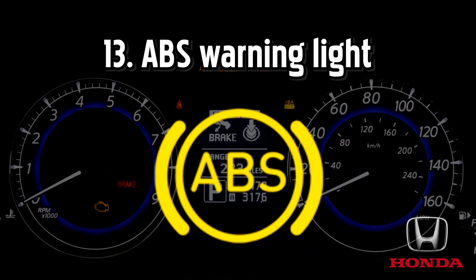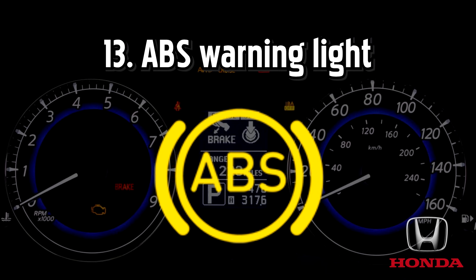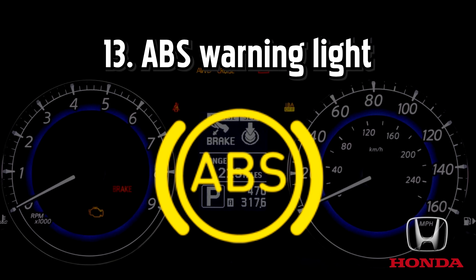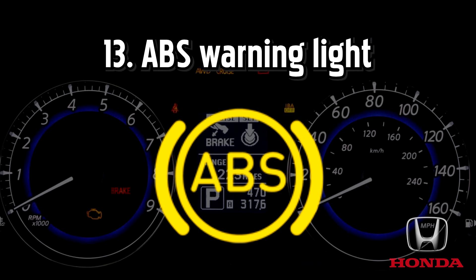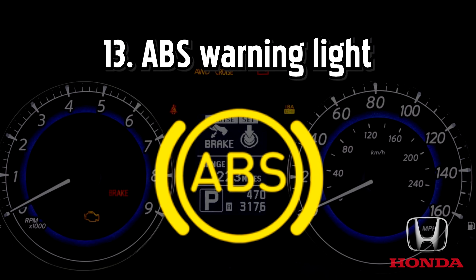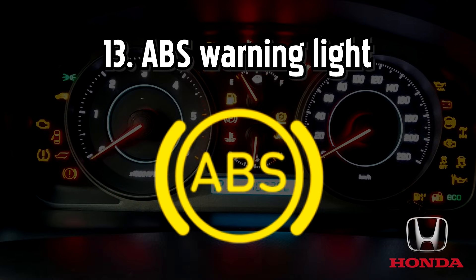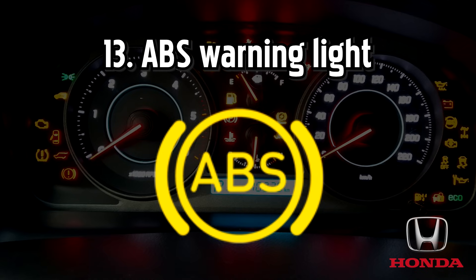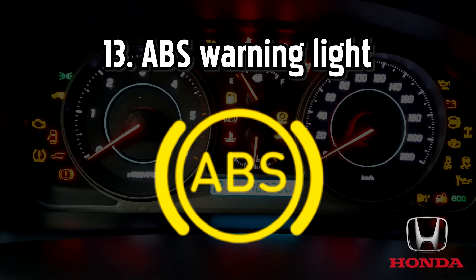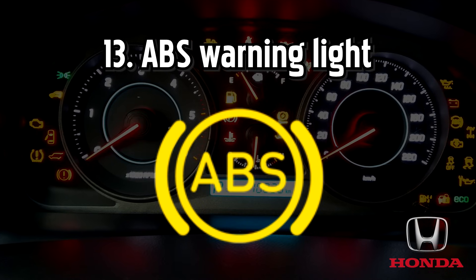ABS warning light. Anti-lock brake system is an important safety feature that really comes into play when you need to make an abrupt stop or in difficult driving conditions like icy roads. If the ABS light comes on by itself, you should still have normal unassisted braking, so it's safe to continue your journey. But keep your distance, take extra care and get it checked as soon as possible. If it comes on with the brake warning light, it could indicate that the brake system is failing and you should stop straight away and call for recovery if you have breakdown cover.